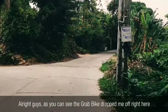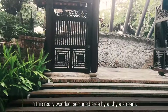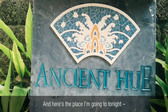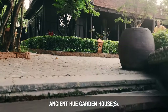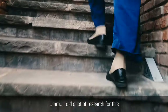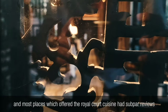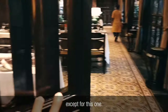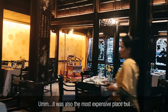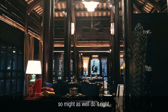Alright guys, as you can see, the Grab bike dropped me off right here in this really wooded, secluded area by a stream. And here's the place I'm going to tonight — Ancient Hue Garden House. It looks really snazzy, super nice. I did a lot of research for this, and most places which offered the Royal Court Cuisine had subpar reviews except for this one. This one had stellar reviews all around. It was also the most expensive place, but I figured I'm only going to be doing this once, so might as well do it right.